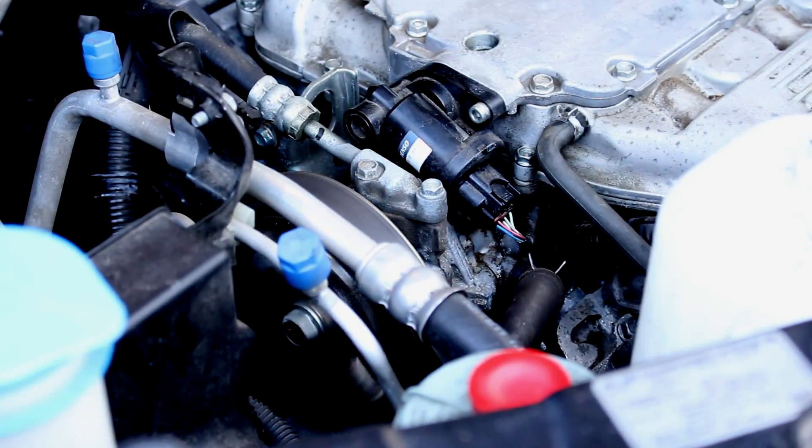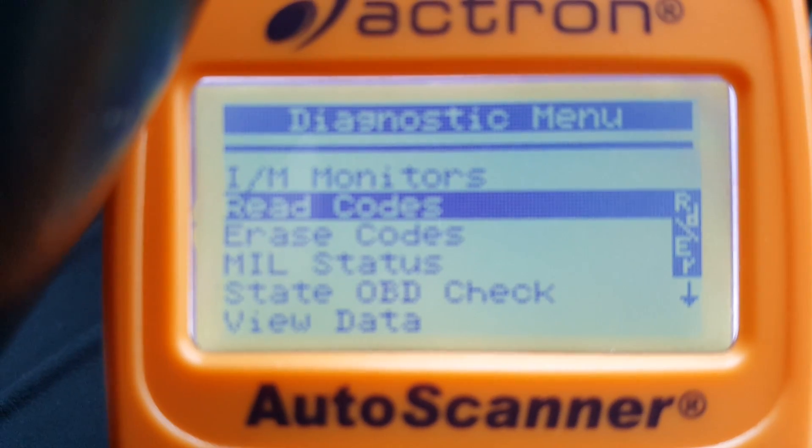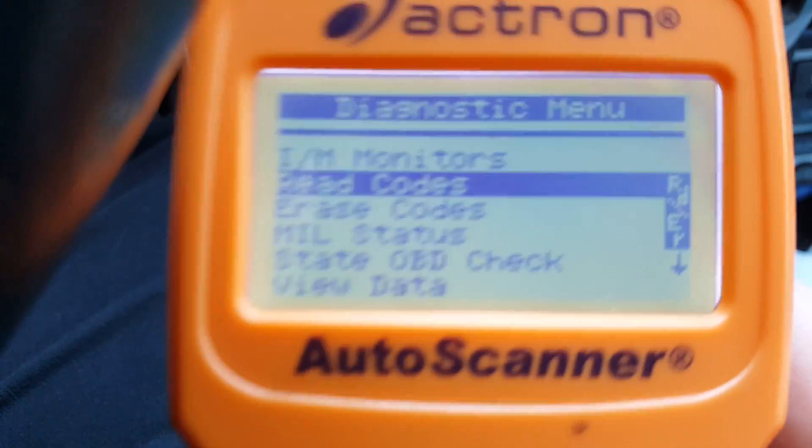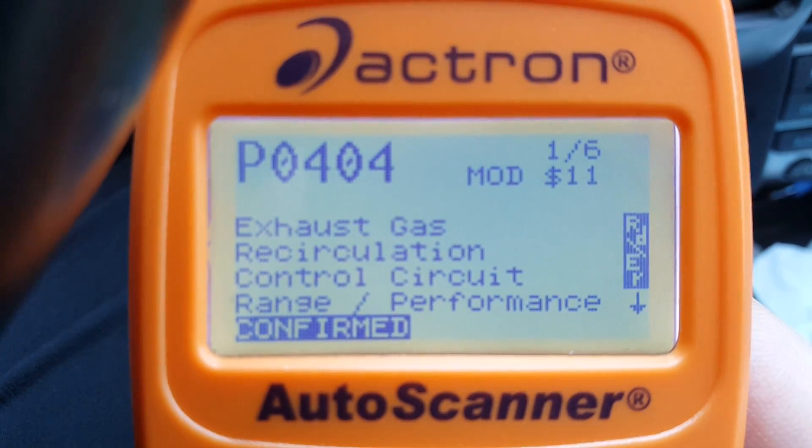Seeing the belt and pulley spin told me the starter was doing its job, so I decided to do a computer scan to see if there was anything up that hadn't triggered the check engine light yet. There were six codes stored in the computer, and one of them was an EGR valve fault.